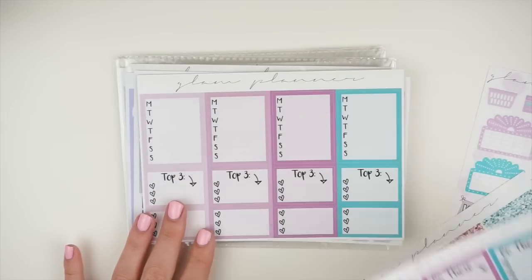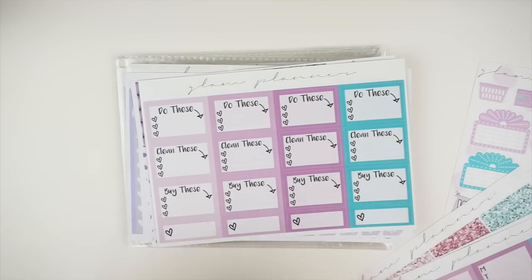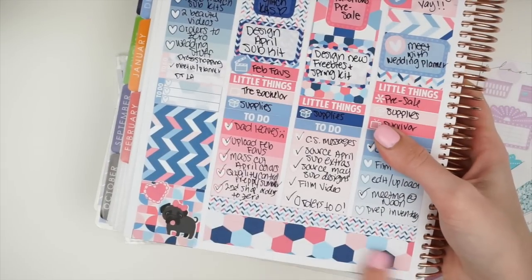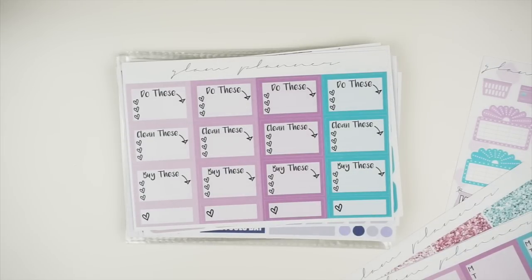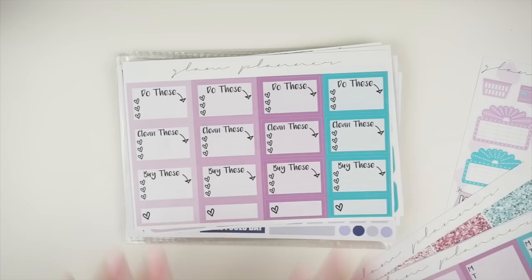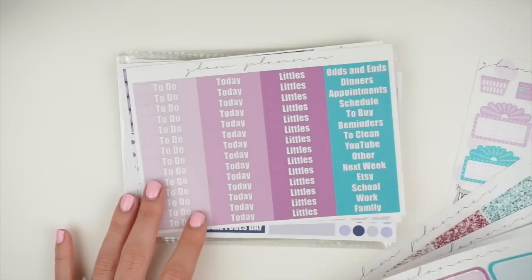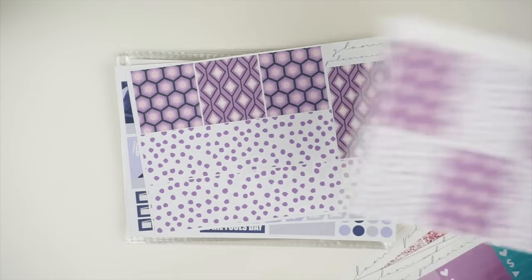And then you have check boxes, stackable sidebar, and bottom boxes — which I have renamed mini checklist, because that's essentially what it is. They're just like half-size check boxes. The bottom boxes name was confusing because I originally formatted them to work at the bottom of your planner, but people on Instagram are using them in their spreads, so mini checklist makes more sense. So we have half squares, headers, littles, and then our washi which matches the full boxes.